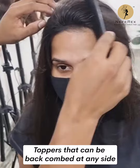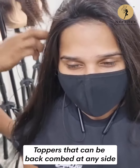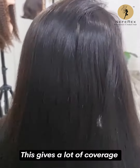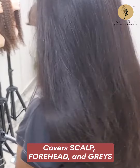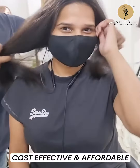Toppers that can be back combed at any side. This gives a lot of coverage — covers scalp, covers forehead, and covers graze. Cost effective and affordable.